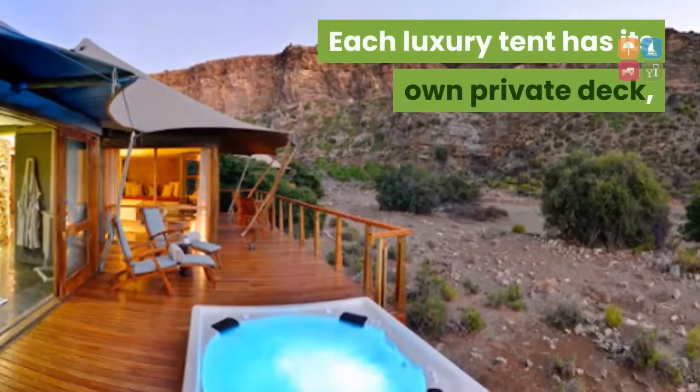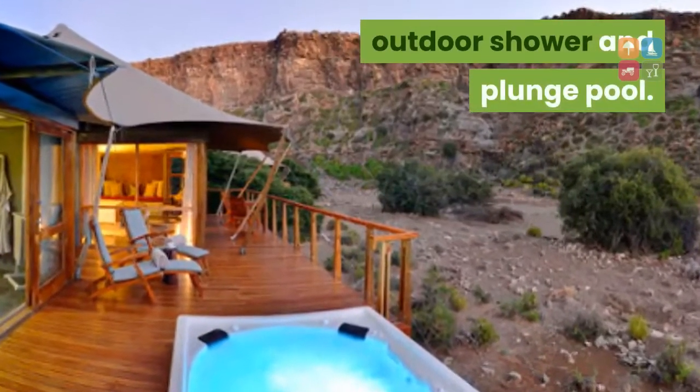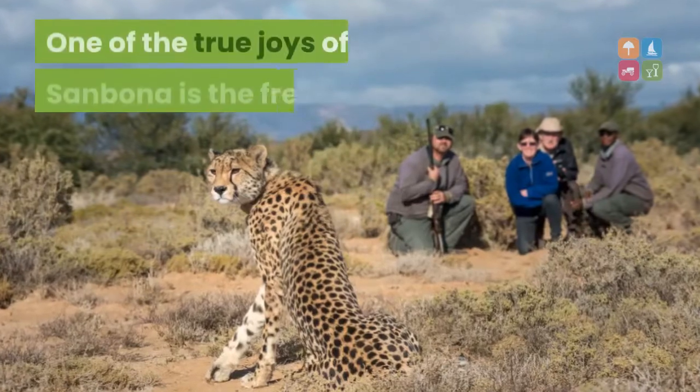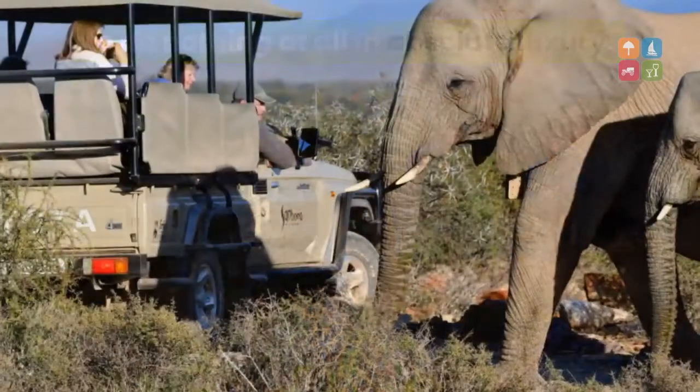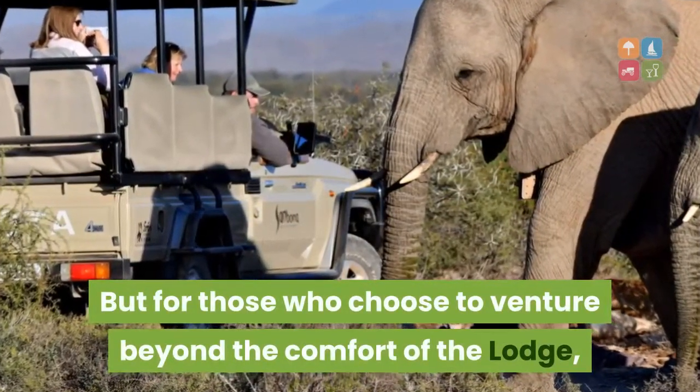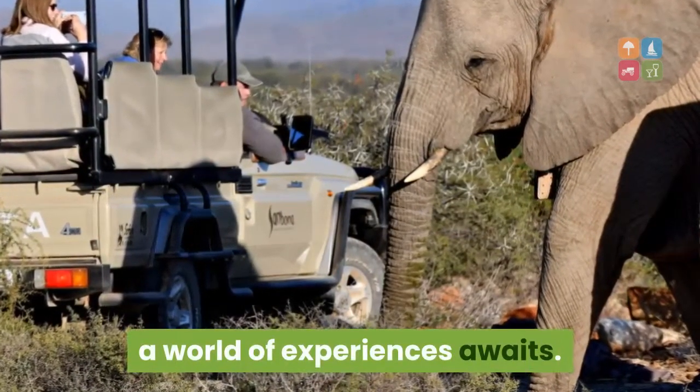Each luxury tent has its own private deck, outdoor shower and plunge pool. One of the true joys of Sanbona is the freedom to do nothing at all in absolute luxury. But for those who choose to venture beyond the comfort of the lodge, a world of experiences awaits.